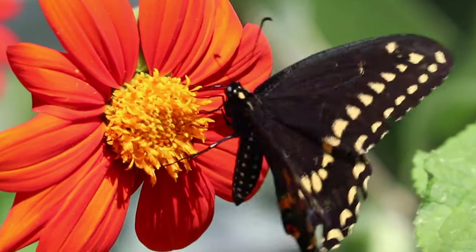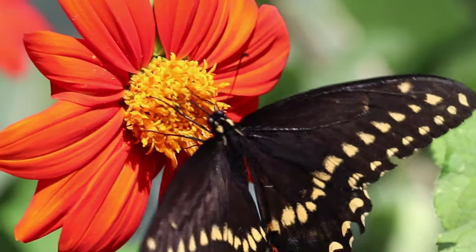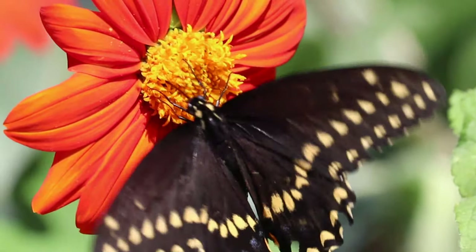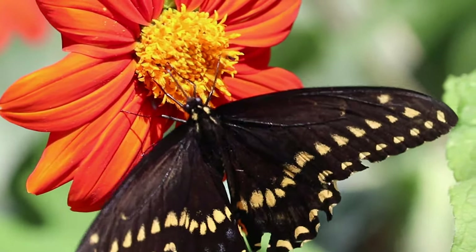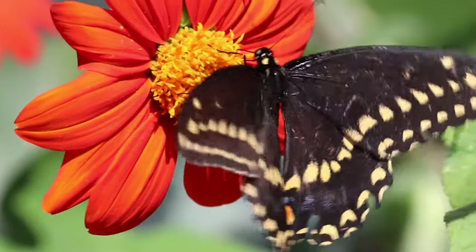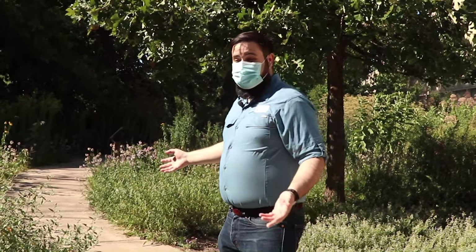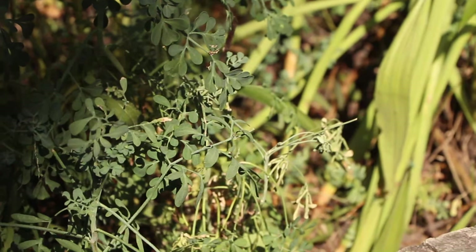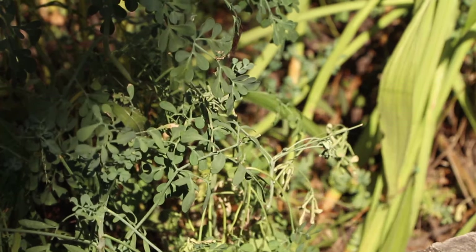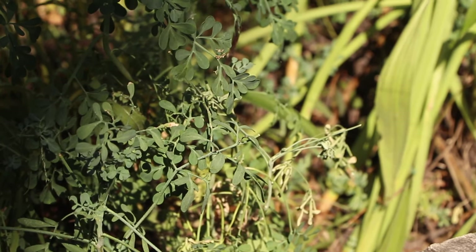Over here we have some black swallowtail butterflies, which are really common in our prairies. Black swallowtails are interestingly one of the few butterflies that have perhaps increased in abundance and range as human civilizations expanded, because some of their most common host plants are weeds that grow along roadsides like wild carrot, wild parsnip, and poison hemlock. As our roads have expanded, the proliferation of these weeds has expanded, creating more habitat for black swallowtails. This herb is rue and it is a host plant for black swallowtail butterflies, and our gardens around the museum are filled with different host plants for black swallowtails, which is why they're so abundant here.